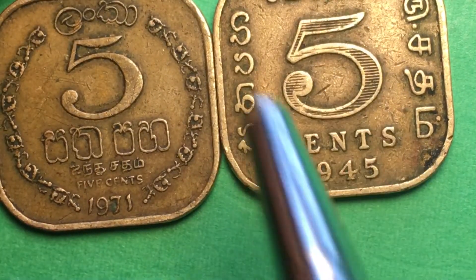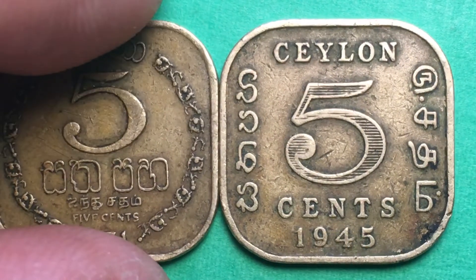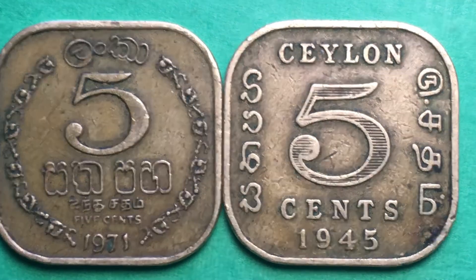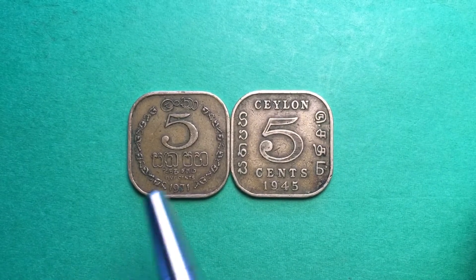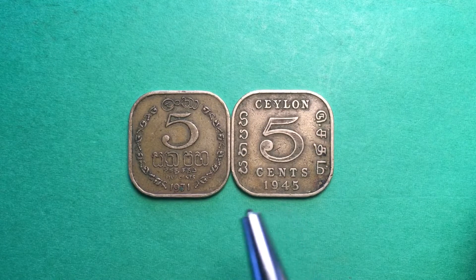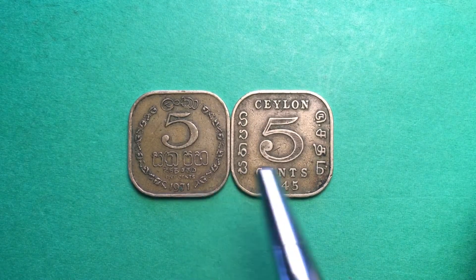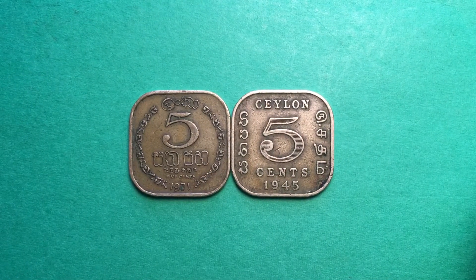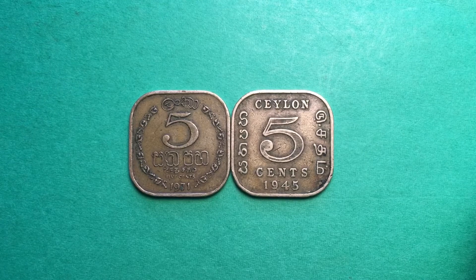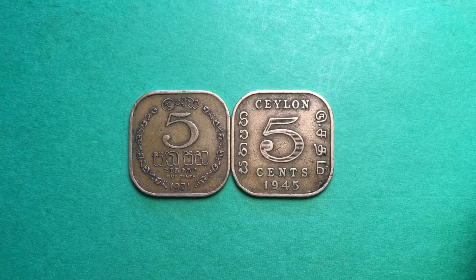That weight difference is how you can distinguish these coins if you couldn't read all the letters and everything else on them. So that's what we have today for the Sri Lanka Ceylon five-cent pieces, essentially covering the period from 1945 until almost 1978. If you have any questions please leave them in the comments — we'd love to have you subscribe to our channel if you enjoy world, international, Sri Lankan, and even some United States coin videos.